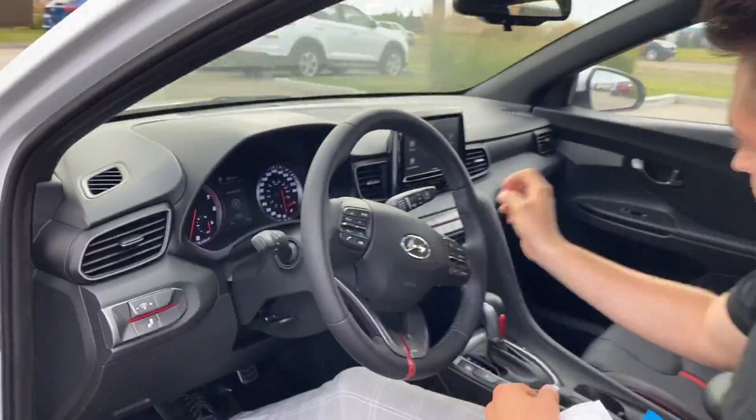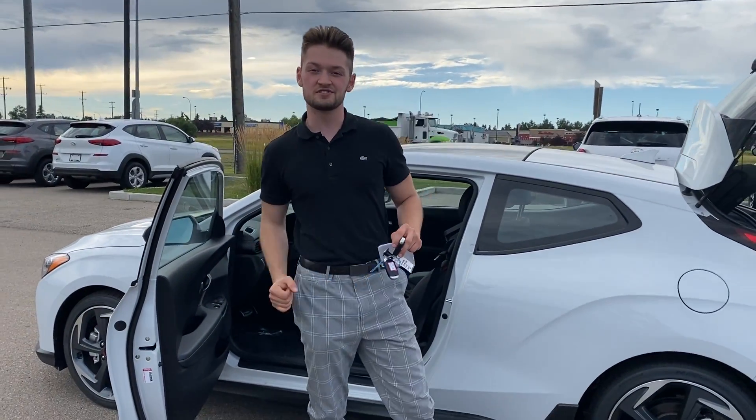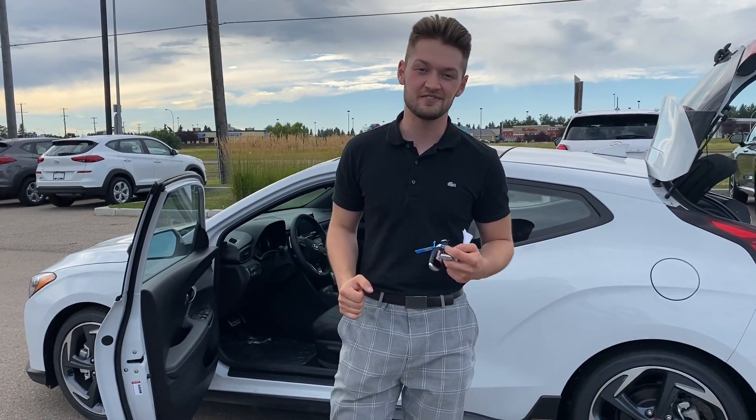If you have any other questions about this vehicle, Kyle, please don't hesitate to give us a call. The phone number here is 780-371-3700. My name is Lion and I'm looking forward to seeing your 2017 Elantra Ultimate. Thank you very much.